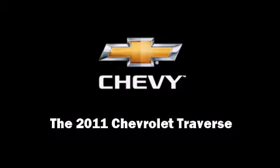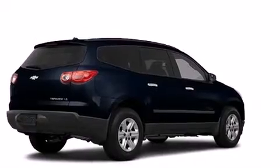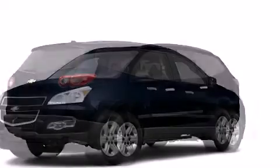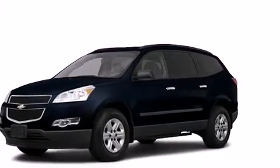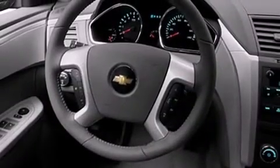Take command of the road in the 2011 Chevrolet Traverse. A technically advanced 3.6L V6 with direct injection technology and variable valve timing is matched with a 6-speed automatic transmission.